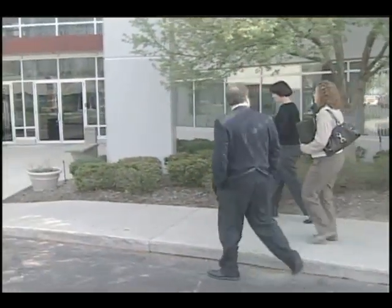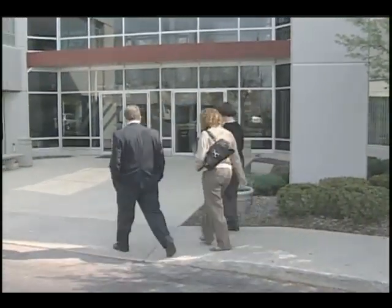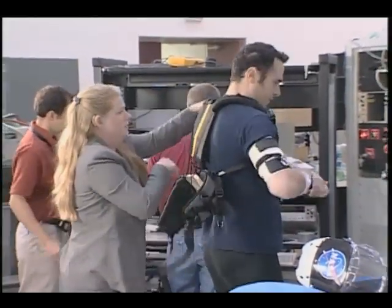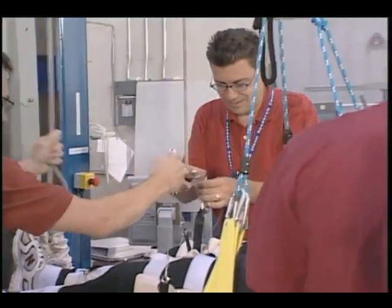the Glenn engineers team with Zinn Technologies, a small firm in Cleveland, Ohio, to develop health-related technologies. A lot of the work that we do currently is focused on more near-term needs, and we're not looking at some of the advanced concepts that the SBIR program gives us an opportunity to look at.